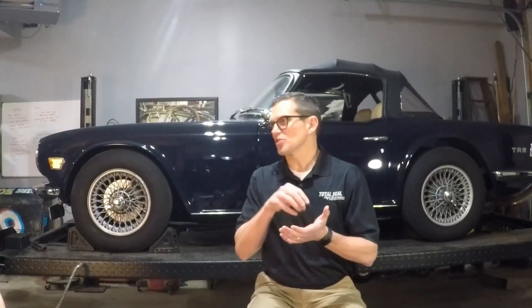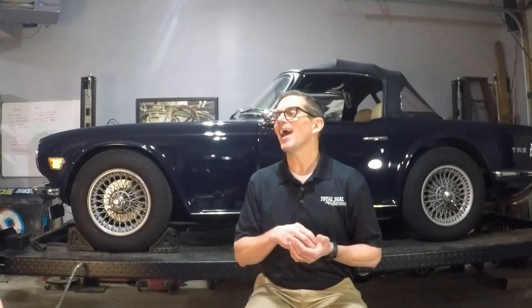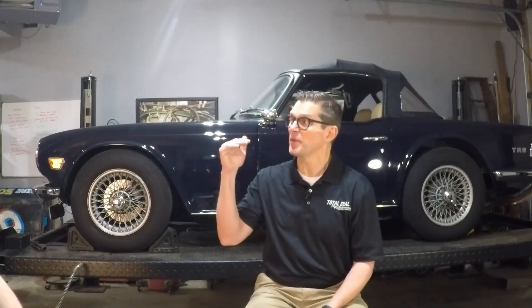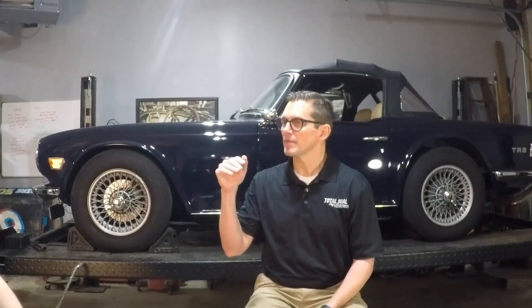With oils now, if you go off the shelf at your AutoZone or NAPA, you're going to see the Starburst logo — that's going to be the most current rating, that'll be an SP. But if you're looking for something specific for classic cars, they don't have that Starburst logo. That's the key thing: if it has the Starburst logo, it cannot have the higher level of ZDP that these engines need. It's limited to a maximum of 800 parts per million if it has the Starburst.